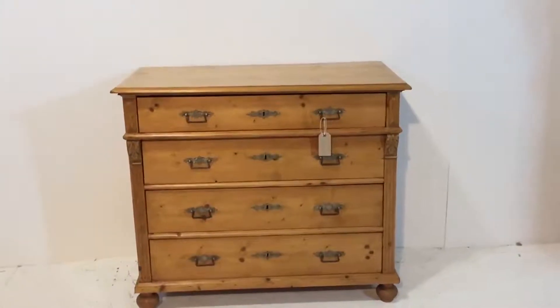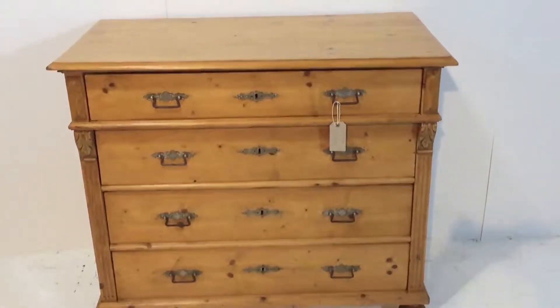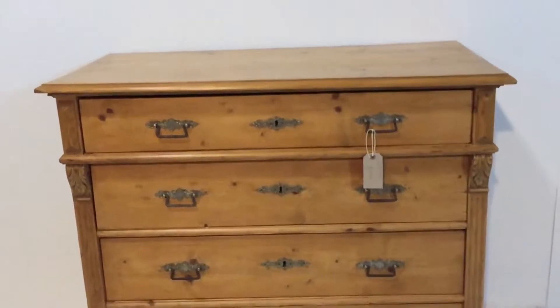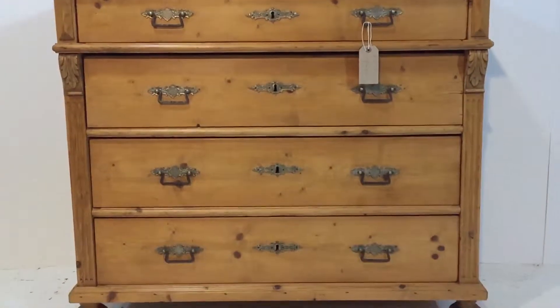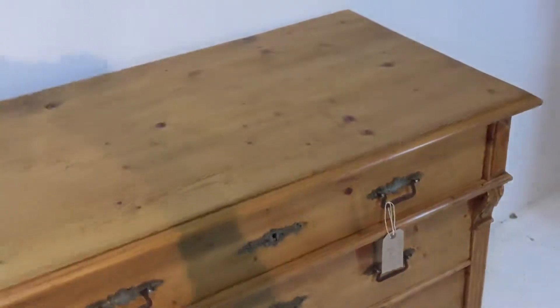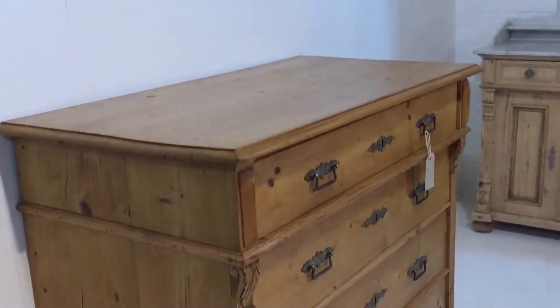Here's a large East German chest of drawers — large drawers, full width — in very nice condition. It's been stripped and waxed, nice and clean and tidy.